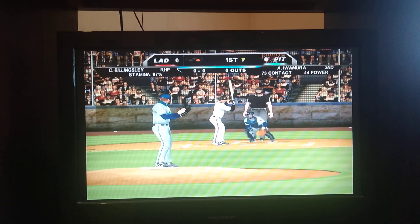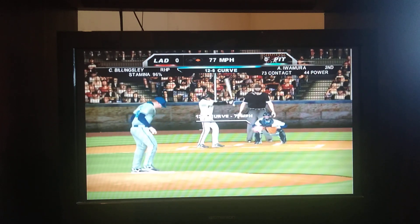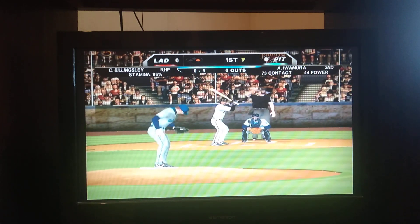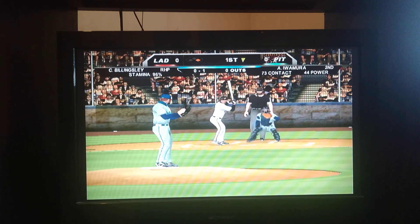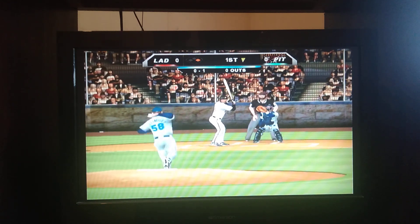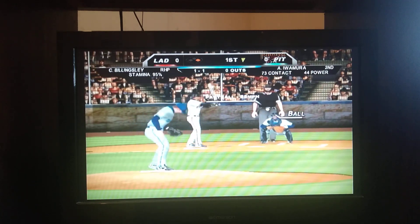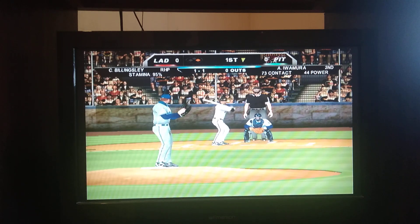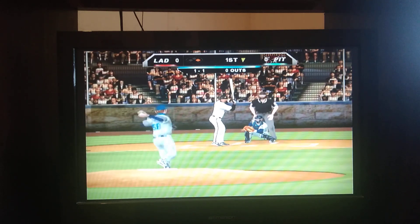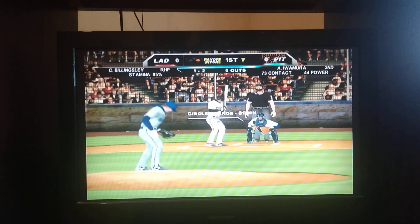Runner on first, no out. And the first pitch, breaking ball, swung on and missed, 0-1. Outside for a ball, 1-1. Now the 1-1. Bowie pulls the string with a circle change, 1-2.